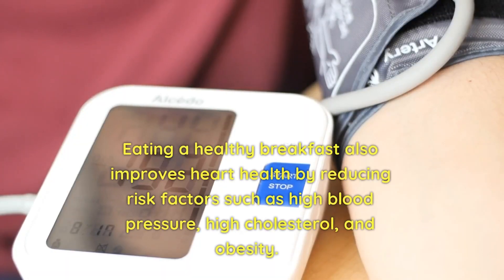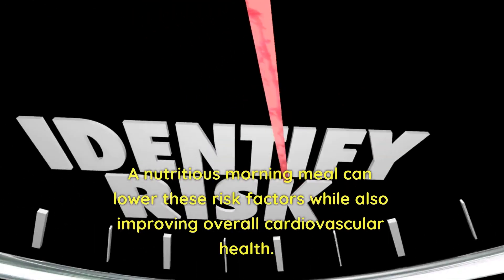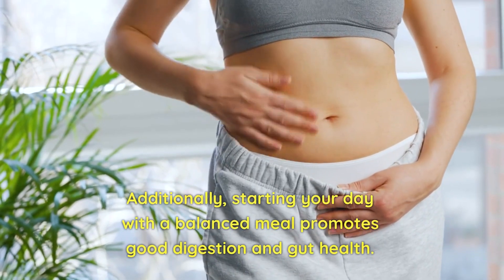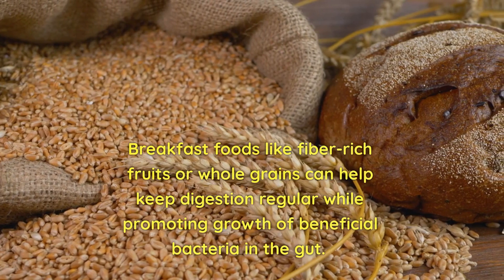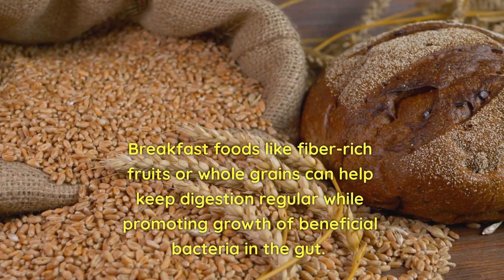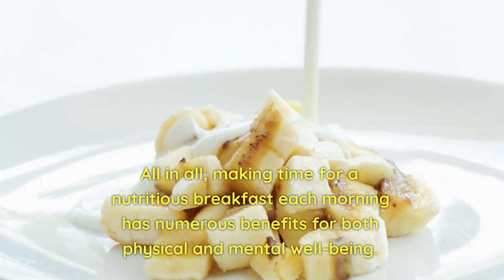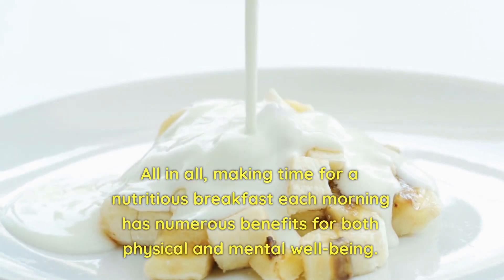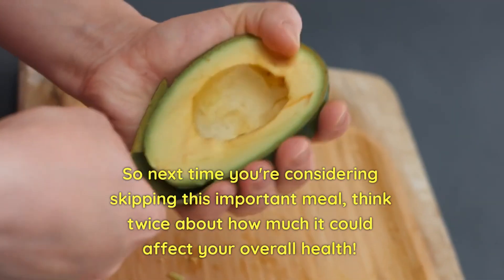Eating a healthy breakfast also improves heart health by reducing risk factors such as high blood pressure, high cholesterol, and obesity. A nutritious morning meal can lower these risk factors while also improving overall cardiovascular health. Additionally, starting your day with a balanced meal promotes good digestion and gut health. Breakfast foods like fiber-rich fruits or whole grains can help keep digestion regular while promoting growth of beneficial bacteria in the gut. Making time for a nutritious breakfast each morning has numerous benefits for both physical and mental well-being, so think twice before skipping this important meal.